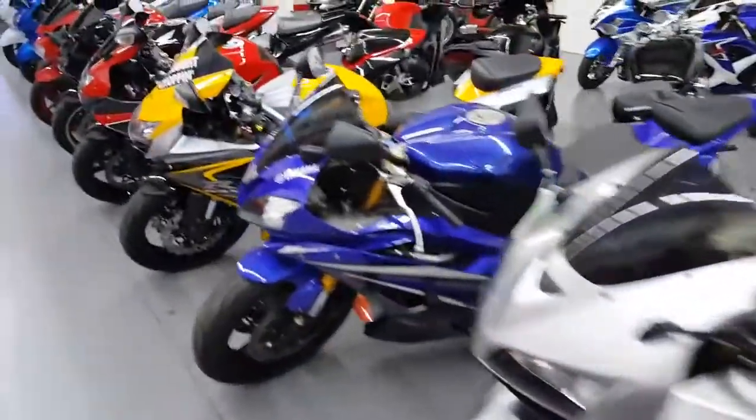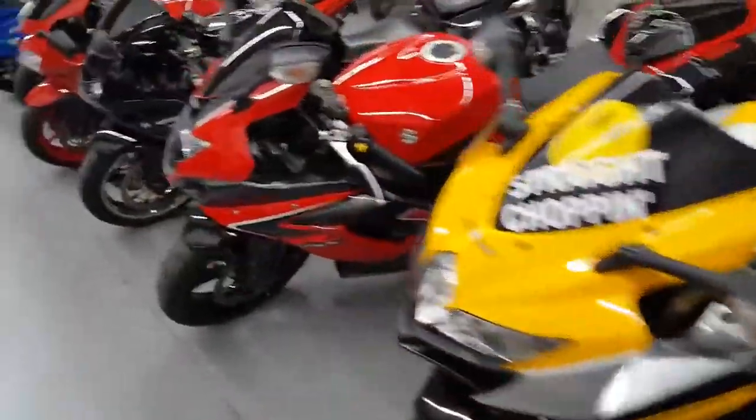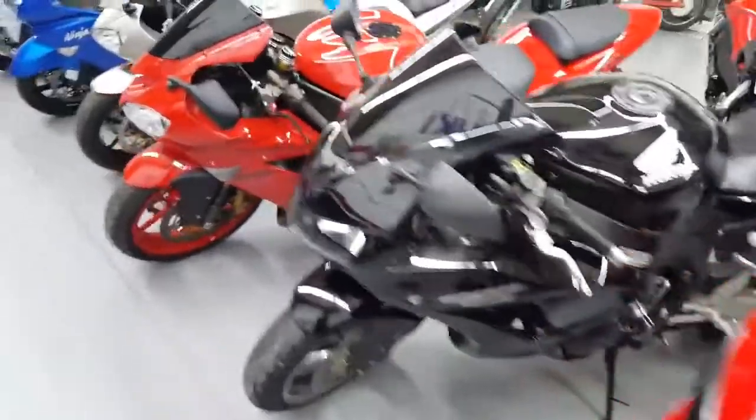We got stock bikes, we got regular bikes. We got 600s, we got 750s, we got 1000s. Yamaha, Suzuki, Honda, Kawasaki.